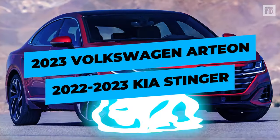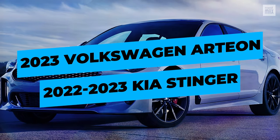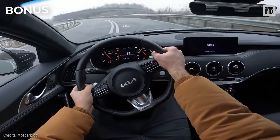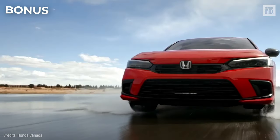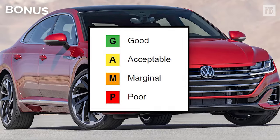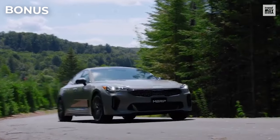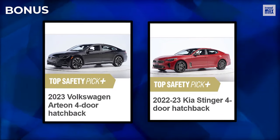Bonus! The 2023 Volkswagen Arteon and 2022-2023 Kia Stinger — two large cars that are not really bad, but their overall evaluation is only advanced and not superior like the other cars on this list. Moreover, they only qualified as acceptable in some aspects. Even so, both models have earned Top Safety Pick Plus 2022 recognition in their category.